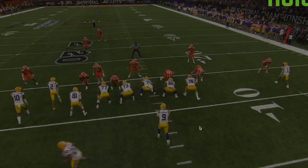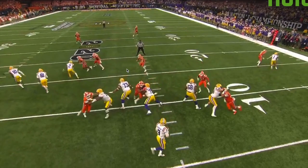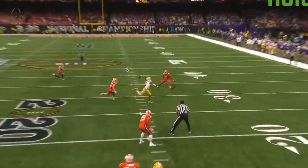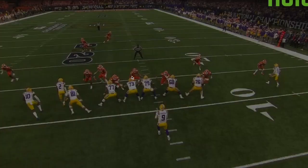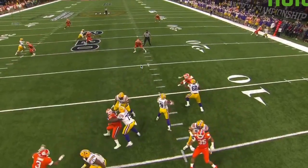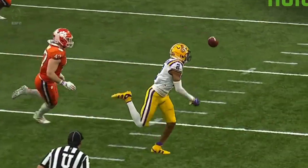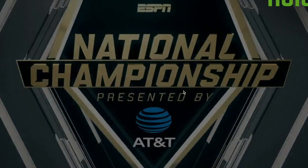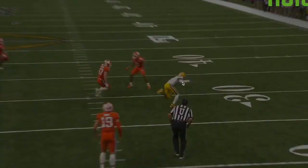Joe Burrow's not just someone that can throw with touch down the sidelines — he can also use it over the middle. On this throw he's going to hit this receiver over the middle, able to take that ball and drop it over the linebacker. It should have been a catch — that was a drop, not on Joe Burrow. Yes, it was a little bit high, but the receiver very well had a chance to make that catch.